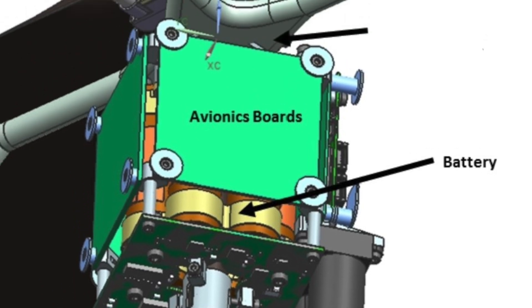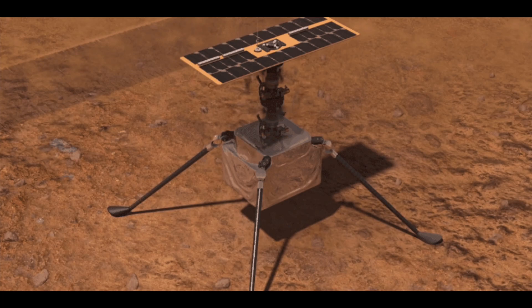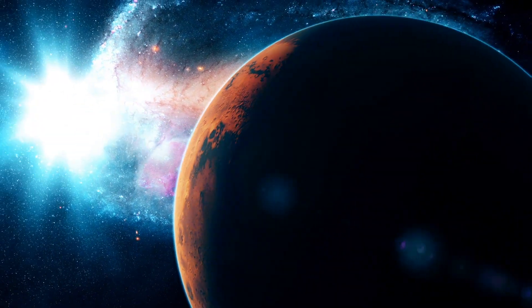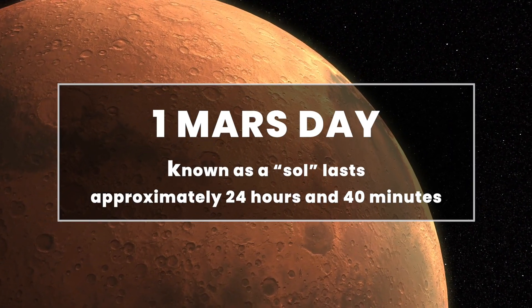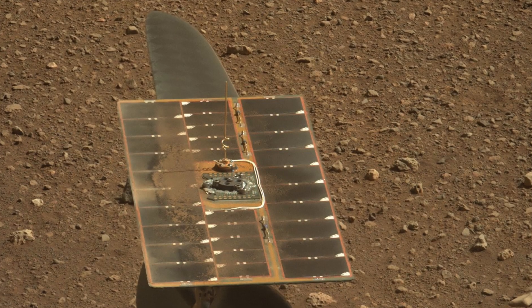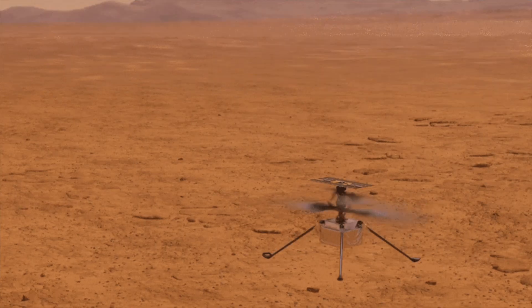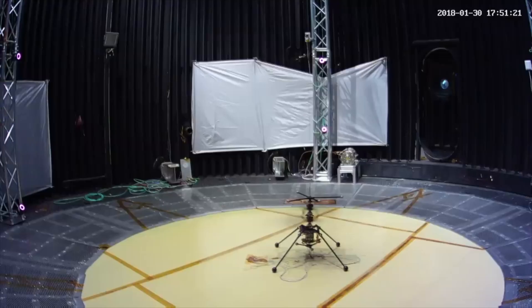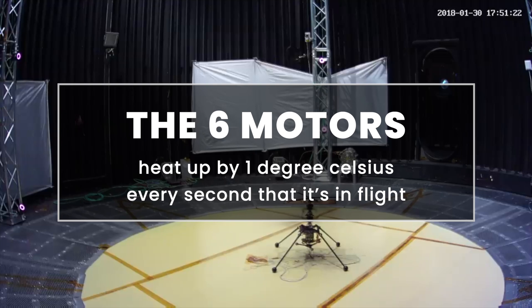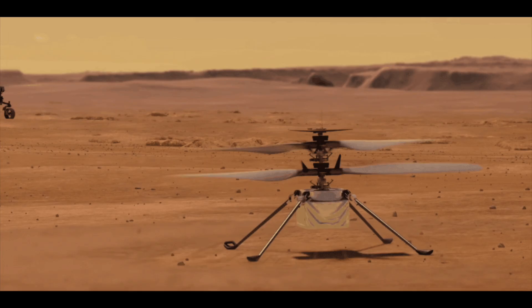The drone uses six lithium batteries, which store enough power for one of its typical flights, lasting less than 60 seconds each. One entire Mars day, referred to as a sol and lasting approximately 24 hours and 40 minutes, is needed to fully recharge the onboard batteries using Ingenuity's built-in solar panel. This little chopper's flight duration is not limited by lack of power, but rather by the fact that its six motors heat up by one degree Celsius every second that it's in flight. Over the course of 40 or 50 seconds, that's a lot of heat.